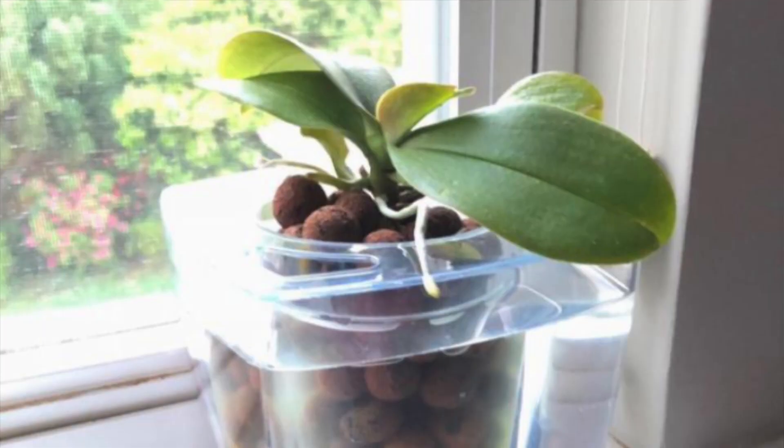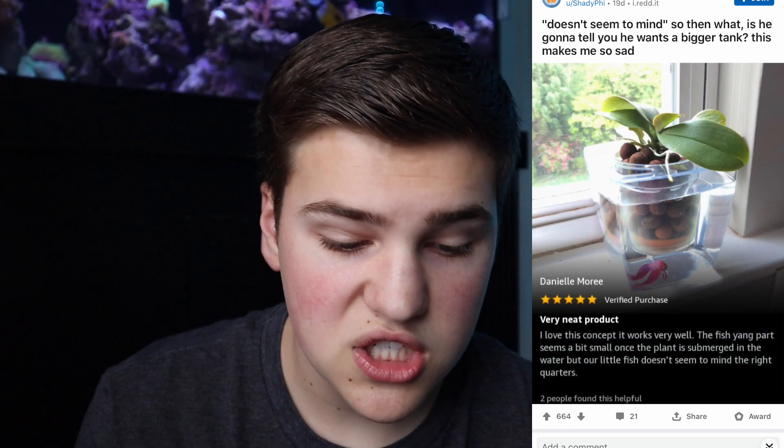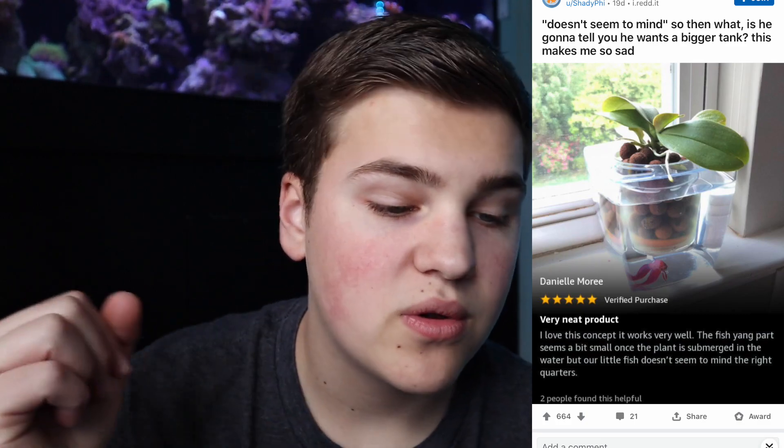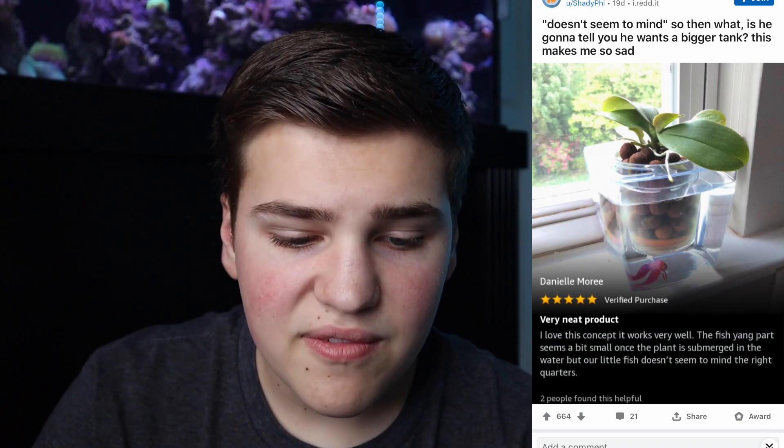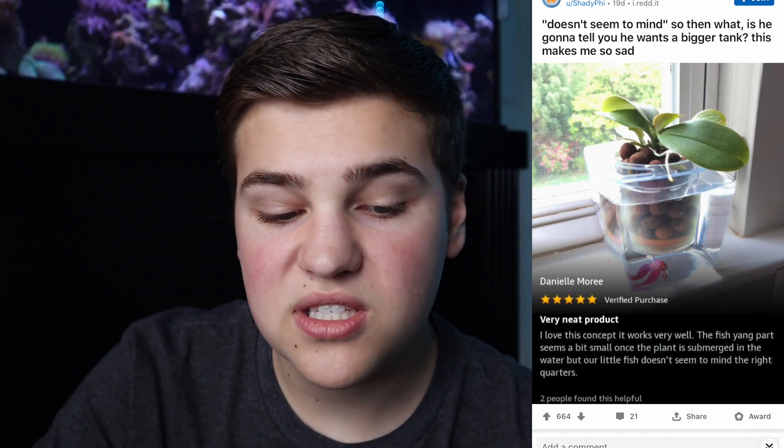The next picture also comes from Reddit but looks like a screenshot from an Amazon review. It appears to be a planter designed to hold a plant in the middle with water on the outside — but someone put a fish in it. This looks literally like a cup, and the plant displaces almost all the water. The review actually says 'I love this concept, it works very well. The fish tank part seems a bit small once the plant is submerged, but our little fish doesn't seem to mind.'